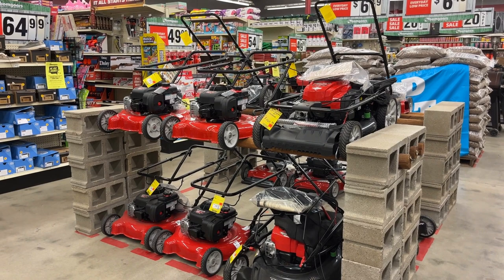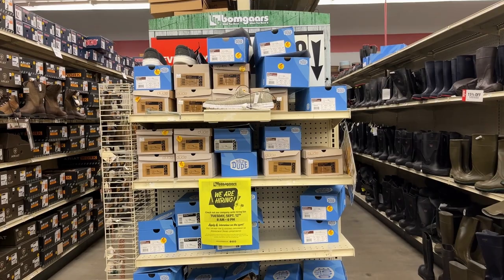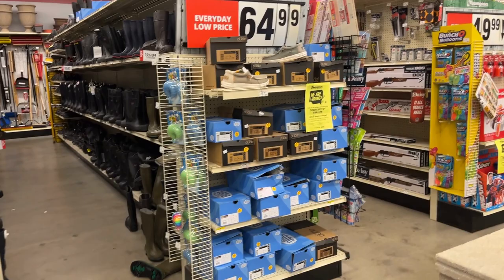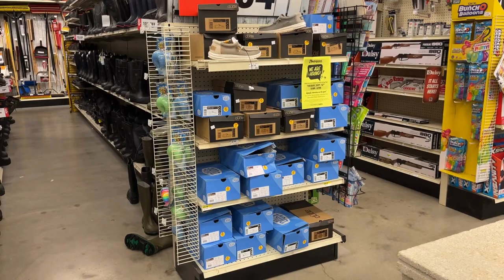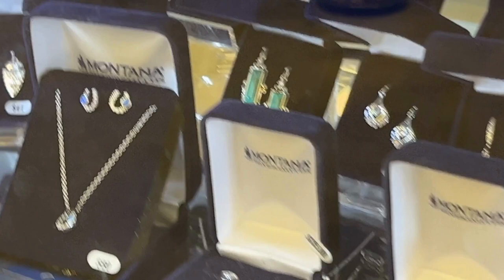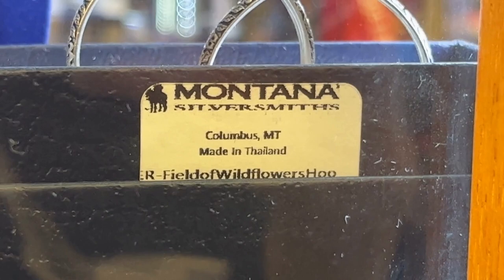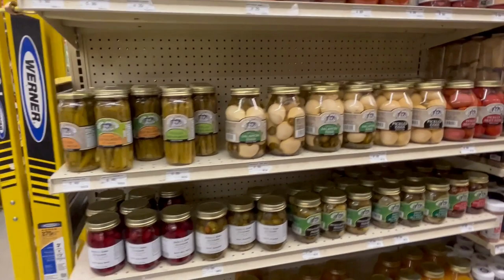They even sell lawn mowers, so you can get all your garden supplies here. They also carry Hey Dude shoes at an everyday low price of $64.99. They carry Montana Silversmiths jewelry with very reasonable prices, though interestingly the brand says it's from Columbus, Montana but the items are actually made in Thailand.